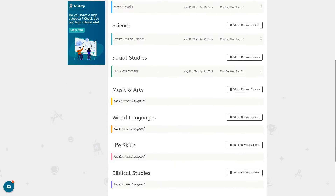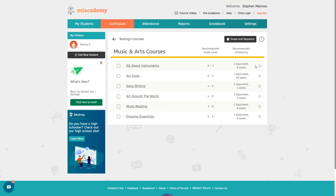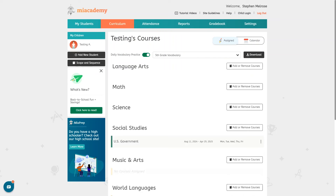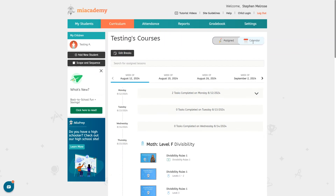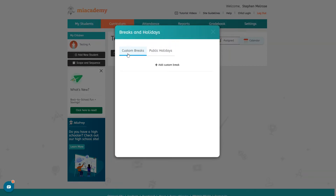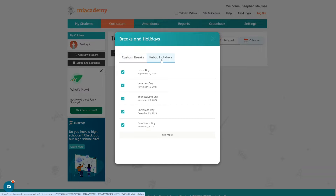If you scroll all the way down you'll see the electives are not automatically set up by default — you'll have to add these if you want to include them. Just click the add or remove courses button and you can choose a course to add. These are included at no extra cost, so you might want to add a foreign language, Bible study, or whatever you'd like. If you want to add time off for vacation or holidays you can click on the calendar and then click edit breaks to add custom days off or adjust the holidays automatically included.